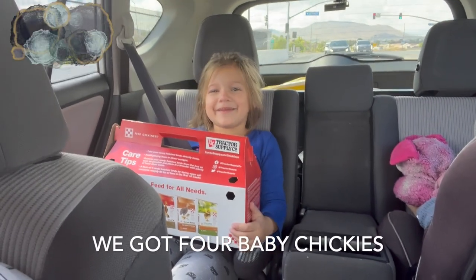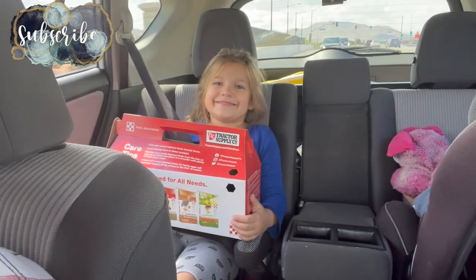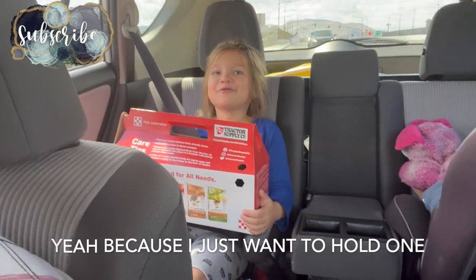We got four baby chickies — two blacks and two whites. Are you excited? Yeah, because I just want a hard one.